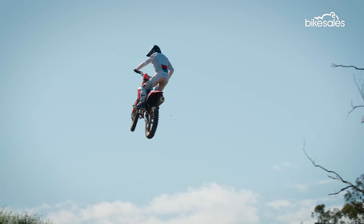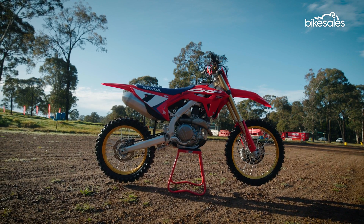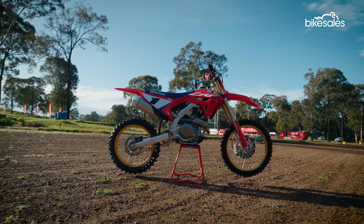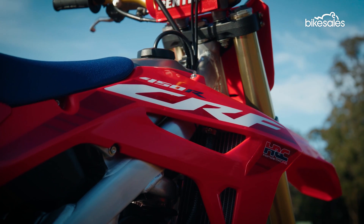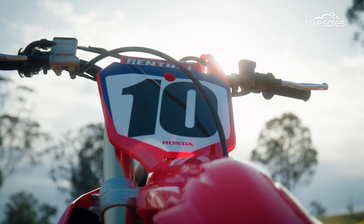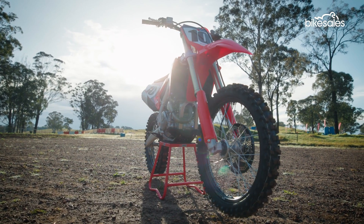The CRF450R celebrates 50 years of elite motocross heritage for Honda in 2023, marking five decades since the debut of the original 1973 CR250M Elsinore, the Japanese manufacturer's original MX machine.